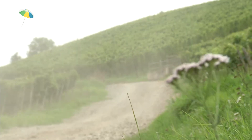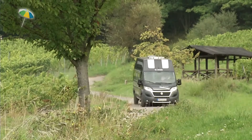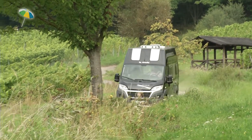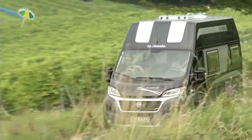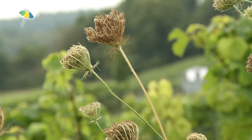The Avanti XL impresses particularly with its compact size. It's six metres long and only two metres wide, which makes it flexible, agile and fast. Available with a 2.3 litre engine and 130 or 148 horsepower.